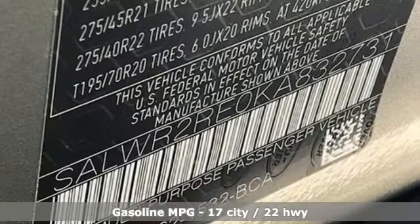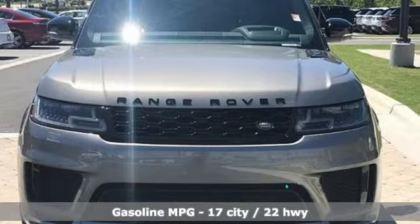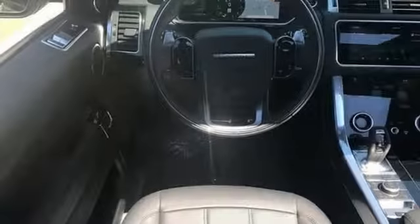Integrated navigation system with voice activation. Doors and push button start proximity key. Front heated leather bucket seats. Auto dimming rear view mirror. Dual zone climate control.